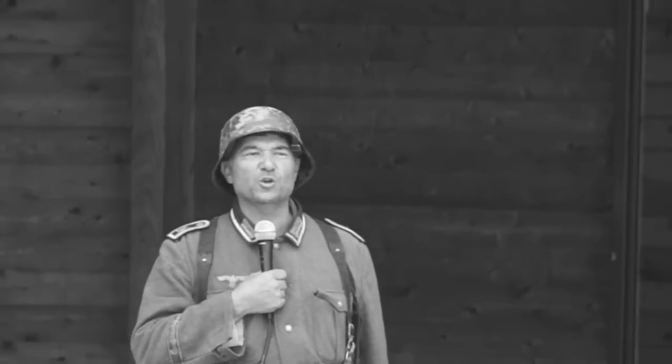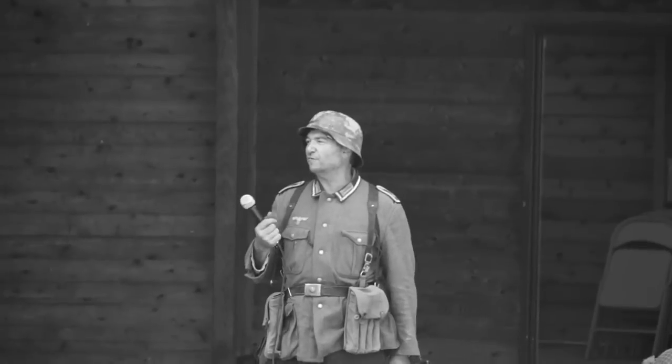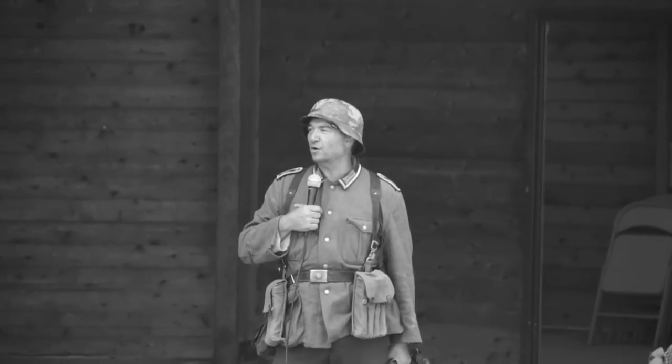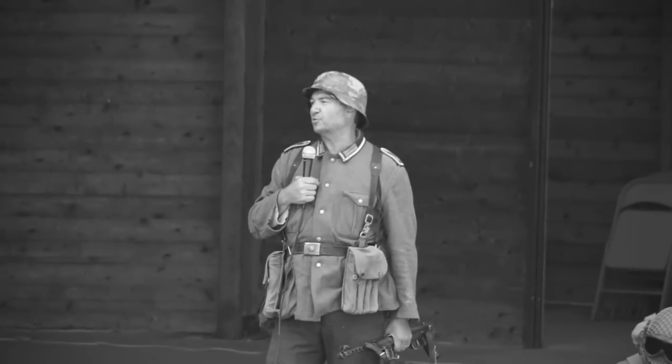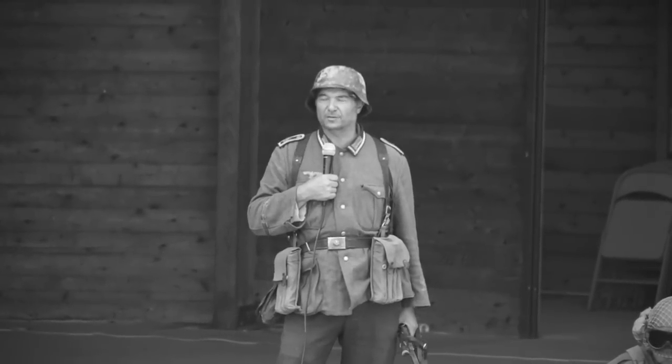Once again, my rank is Feldwebel, which is equivalent to a sergeant in the American army. You can determine my rank by the silver piping along my collar and on the shoulder tabs. Each of the grenadiers here is a private, with the exception of Wilhelm Wander, who is a Leutnant, which is obviously a lieutenant.